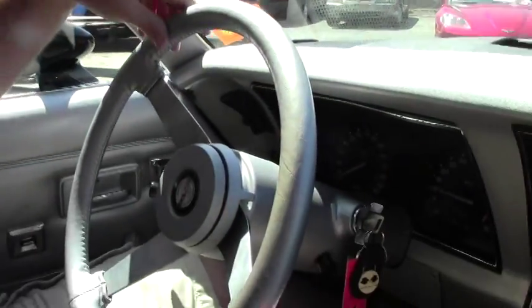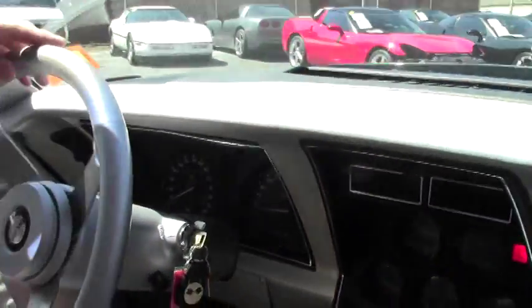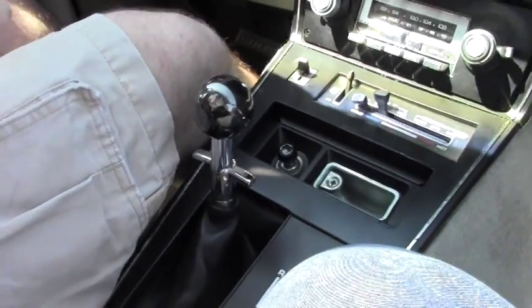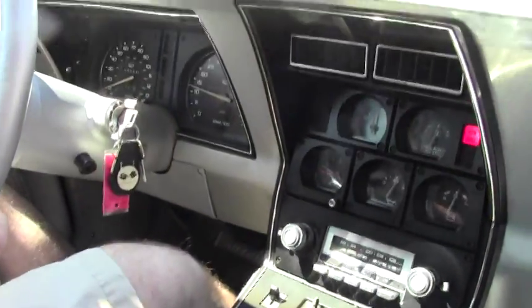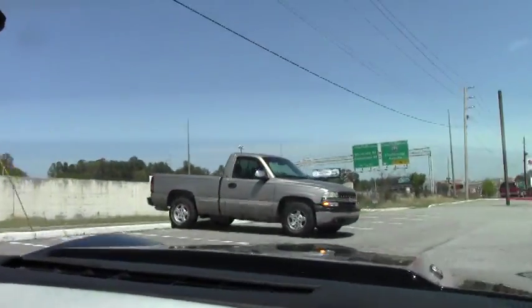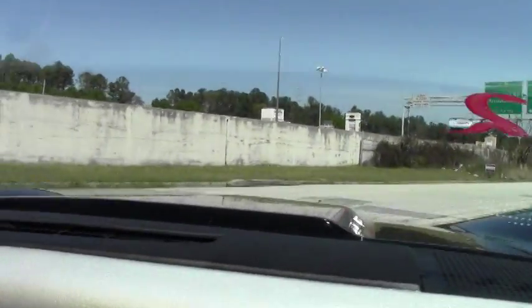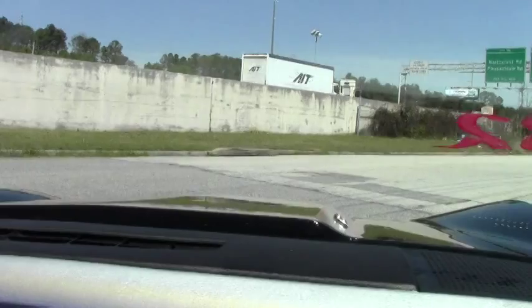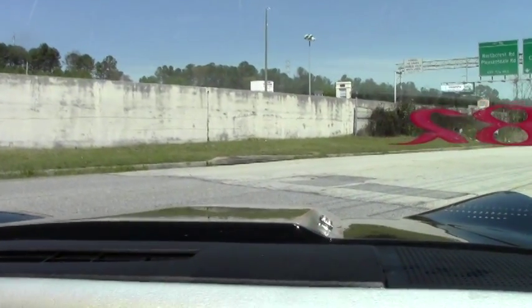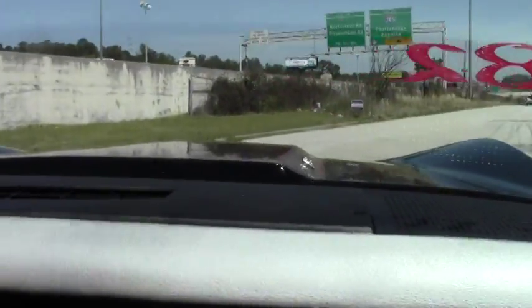Okay, so we're off. We're going to take this '78 pace car out for a quick spin so you can see how it runs and drives. And away we go — car sounds amazing.